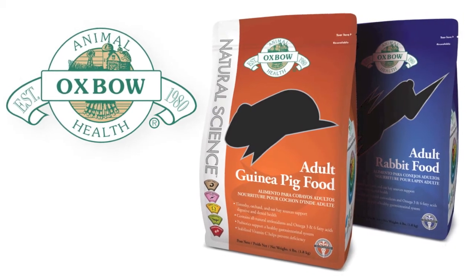And the last thing you'll need are good quality guinea pig pellets. Make sure no colorful bits, seeds, or nuts are added to it.